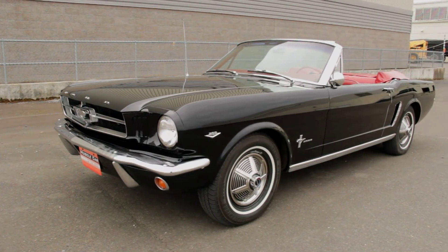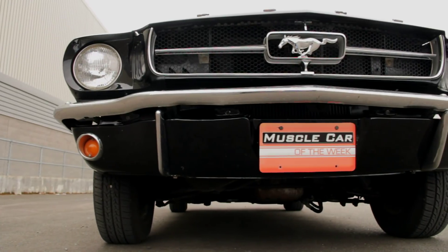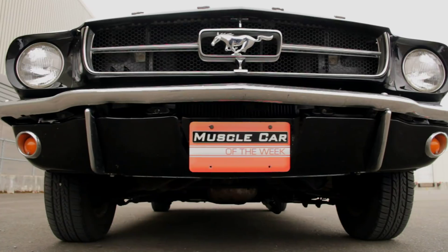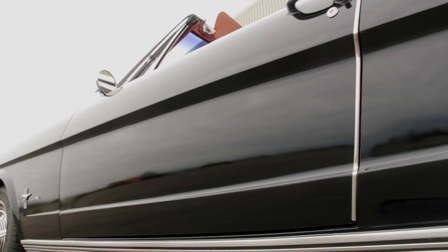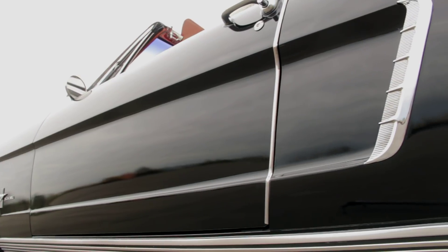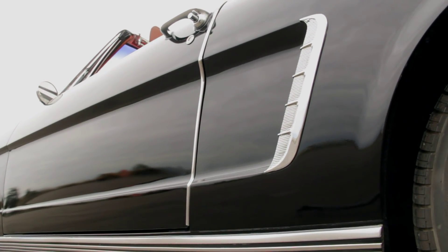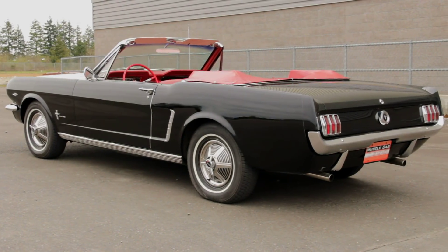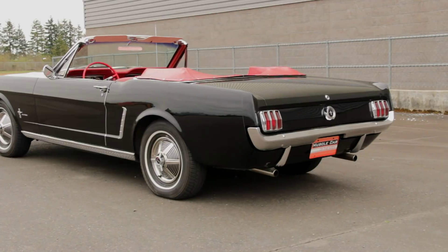Mustang styling was a hit from day one, as these cars resembled little else on the road in '64-and-a-half. The long nose suggested speed and a big engine, even if it was hiding a base six-cylinder, and the hop-up quarter panels featured simulated scoops down below — again suggesting speed and performance. The basic design remained the same through '66, with over a million sold by March of '66.